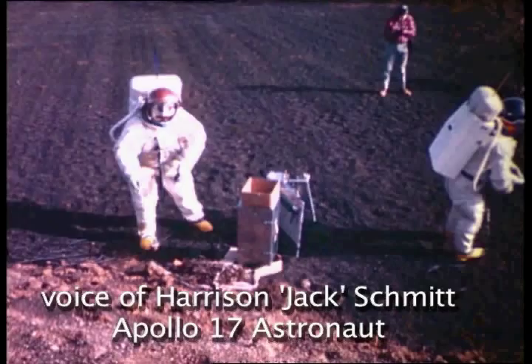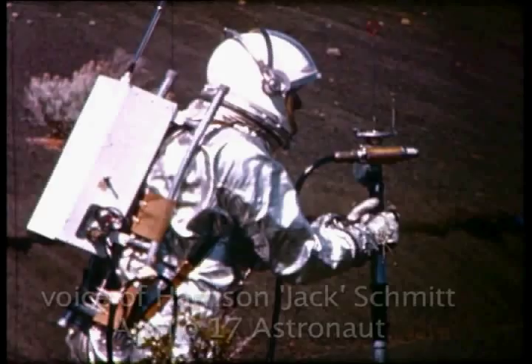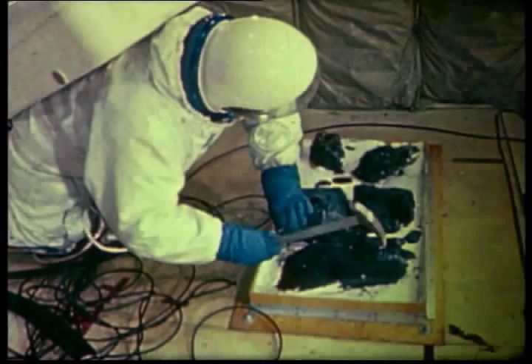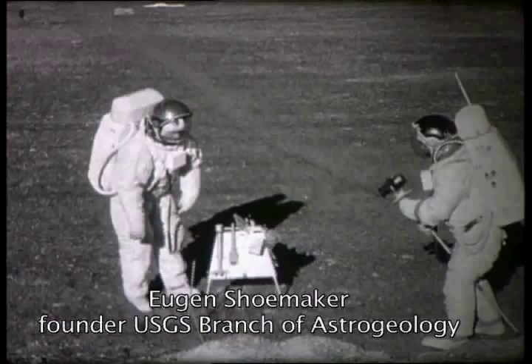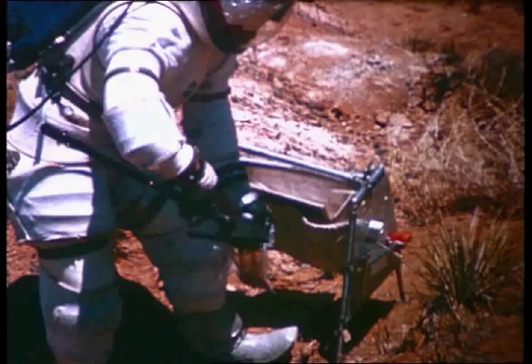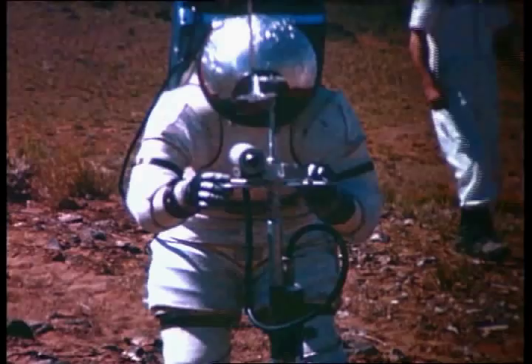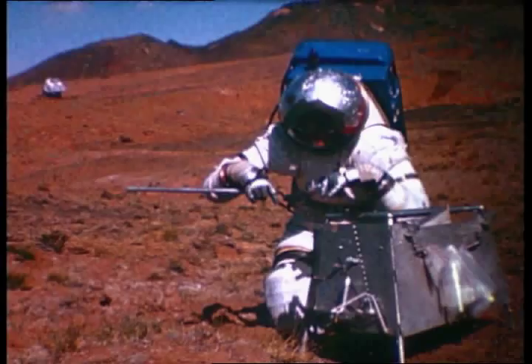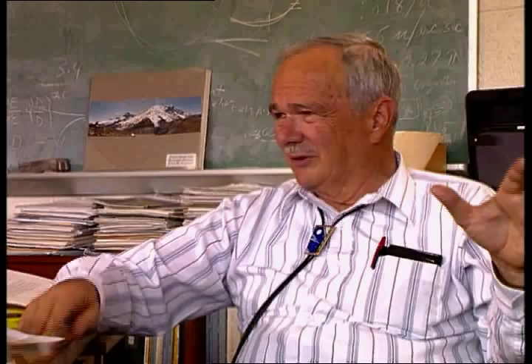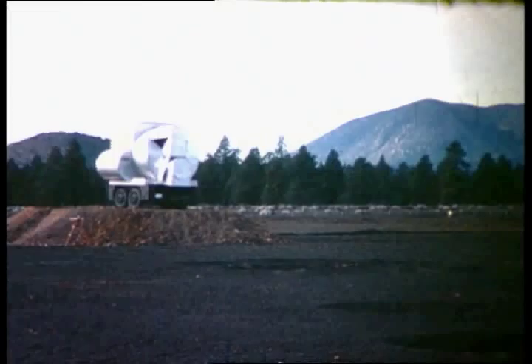We went to work trying to understand how in the world you would actually perform field geology on the moon under the constraints of equipment, of a pressure suit environment, and time. I was convinced down in my gut that if you have the right scientists under the right circumstances on the moon or any other place in space where you're dealing with close-up observations of the kind that you do in the field in geology, there would be advantages to the human explorer. The question was to maximize those advantages.